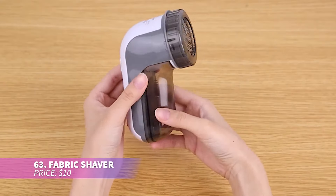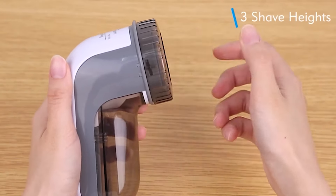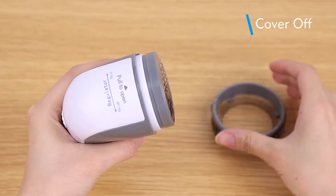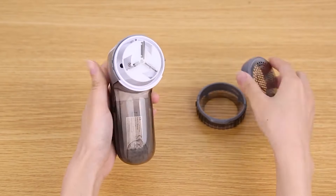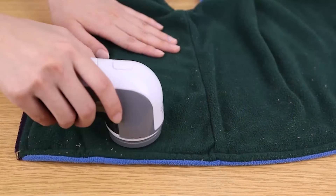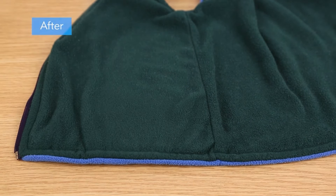This fabric shaver keeps your clothes and fabrics looking fresh and lint-free. It's great for use on sweaters, blankets, and upholstery, but avoid using it on pet hair. Its adjustable settings and durable blades ensure it's gentle but effective on all fabrics. Powered by AA batteries, it's perfect for portable use anywhere.